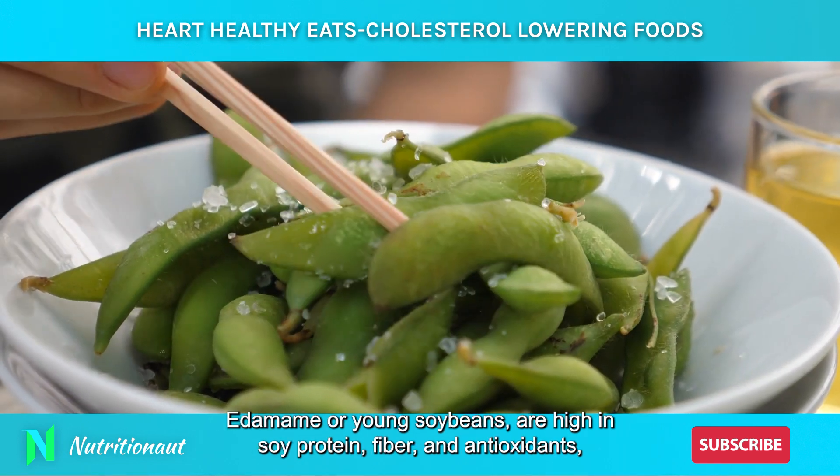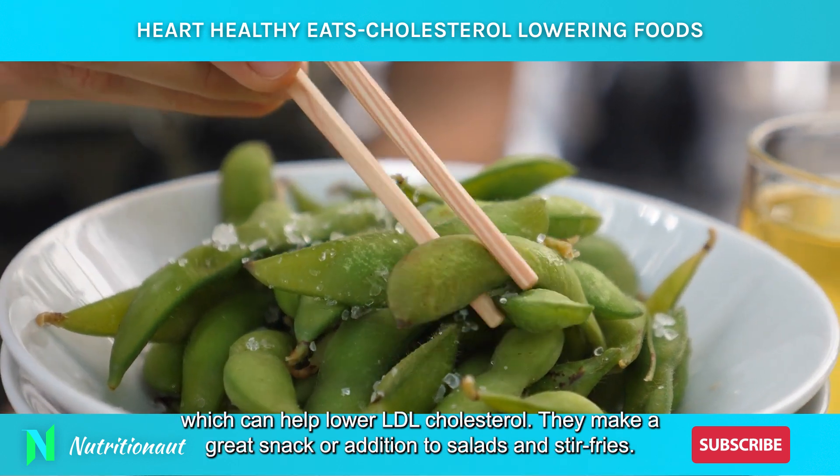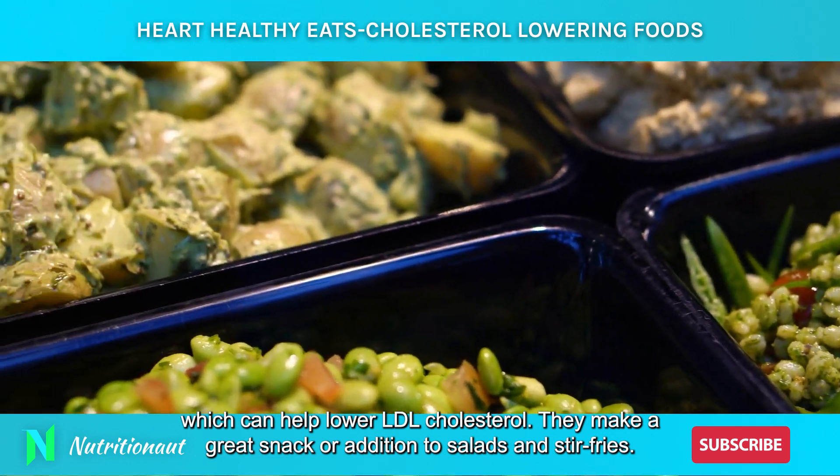Edamame, or young soybeans, are high in soy protein, fiber, and antioxidants, which can help lower LDL cholesterol. They make a great snack or addition to salads and stir fries.